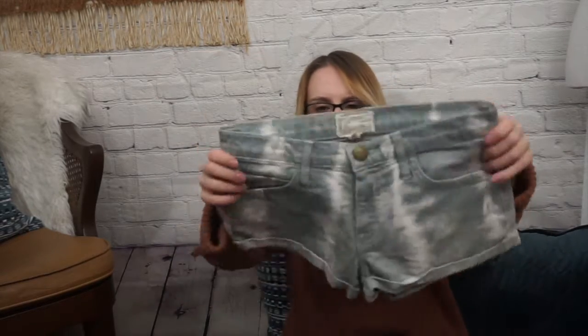Next I have this cute pair of Current/Elliott shorts. These are sold at Anthropologie, and they are a size 0, or 23 in their sizing. I picked them up because they were really cute. They have this sort of tie-dye green, like a sage green and cream color. I thought those would be good for somebody.